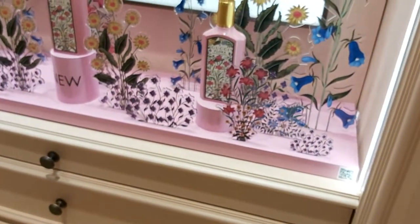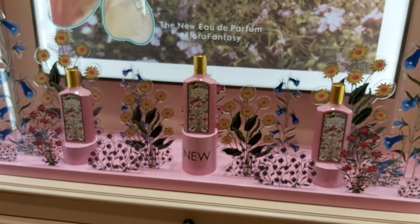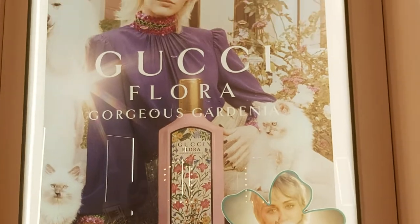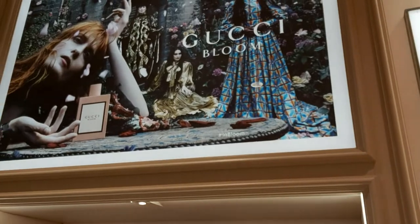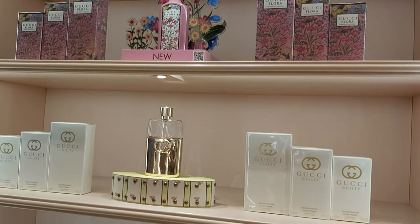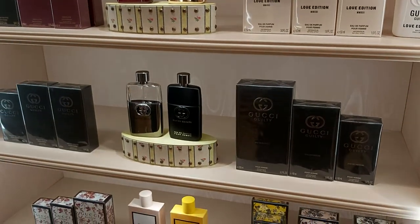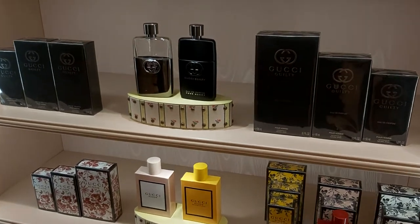Then we have a very new launch from about a month ago — Gucci Flora. And over this side we have our commercialized perfumes, both men's and women's. The black one is for men, and the rest of the perfumes are for ladies.